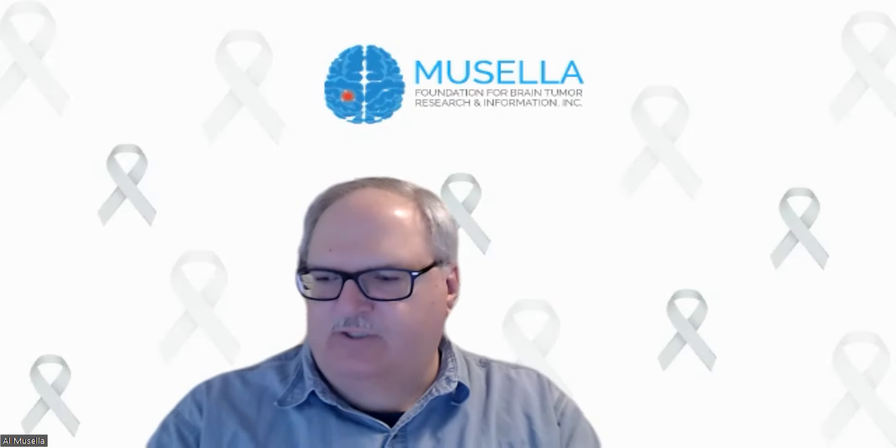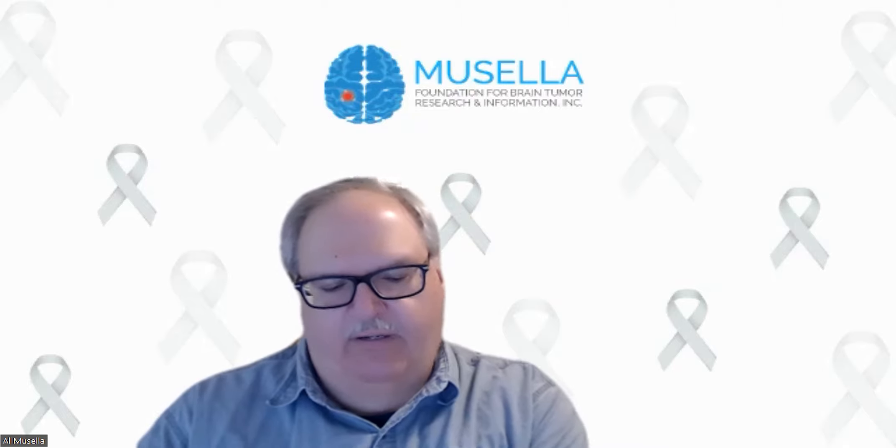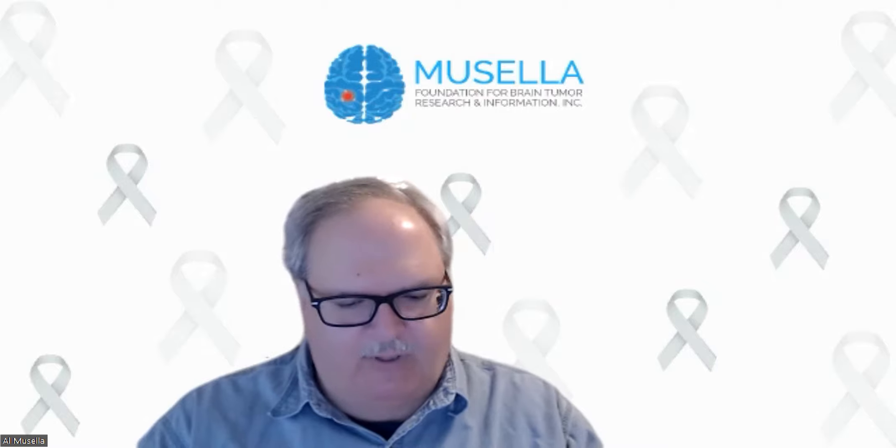Okay, it's a minute after seven. Let's get started. Tonight's webinar will be on brain tumor clinical trials at the Cleveland Clinic. Our special guest is Dr. Mark Malkin, neuro-oncologist from the Cleveland Clinic. Go ahead, Mark.